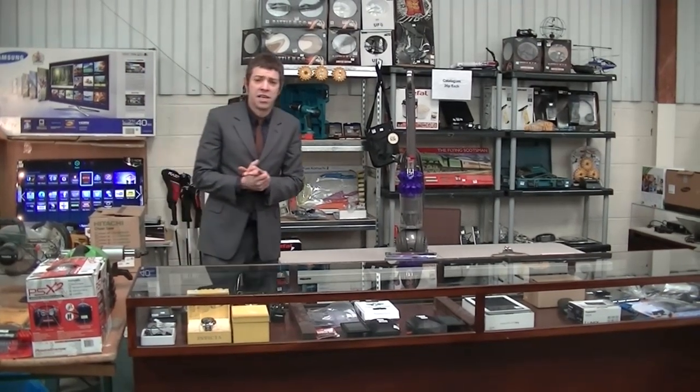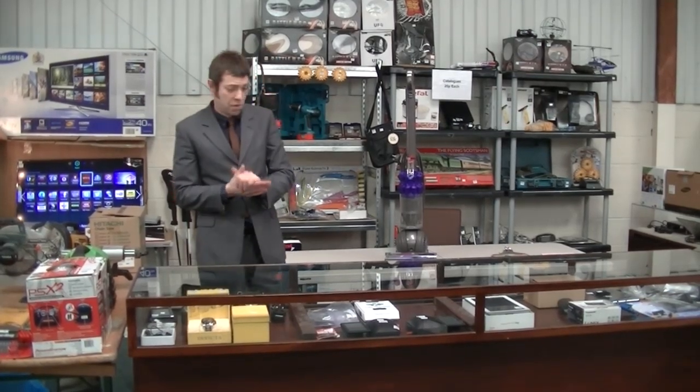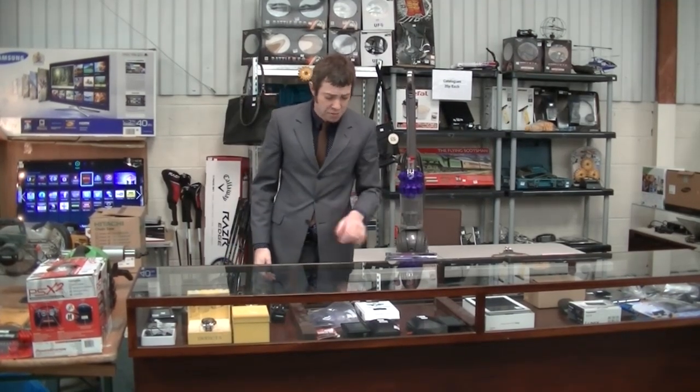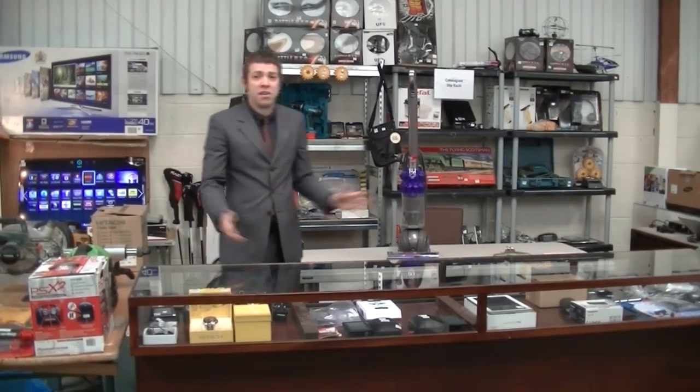We also have an Xbox, a PlayStation 3, a Samsung laptop, there's a Samsung notebook, we've got TomTom sat-navs, an Armani watch, and on it goes.